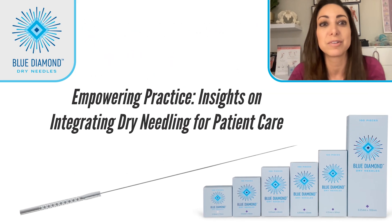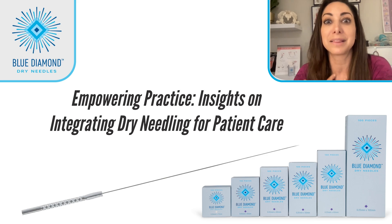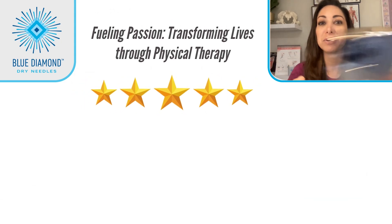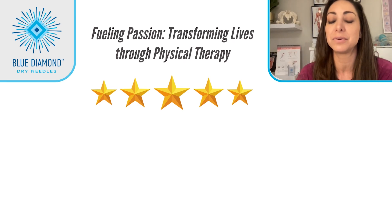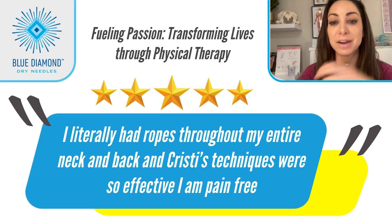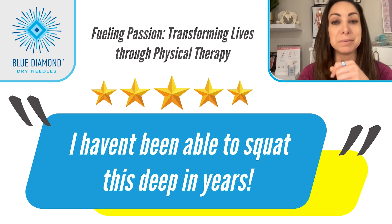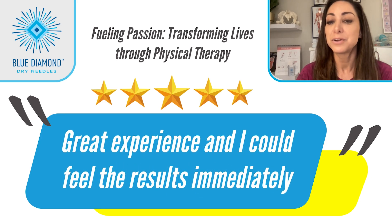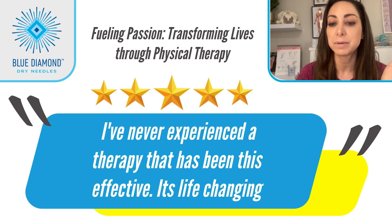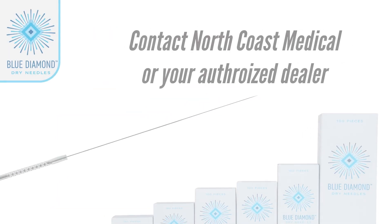I hope this video series has provided practical ideas as you consider the use of dry needling for your patients. I love being a physical therapist because I love impacting patients' lives for the better. Most of my patients will send Google reviews, and I love seeing them. Here are a few: 'I literally had ropes throughout my entire neck and back and Christy's techniques were so effective — I am pain-free.' Another: 'I haven't been able to squat this deep in years.' And: 'Great experience and I could feel the results immediately.' Another patient wrote: 'I have never experienced a therapy that has been this effective. It's life-changing.' Yes, dry needling is life-changing.